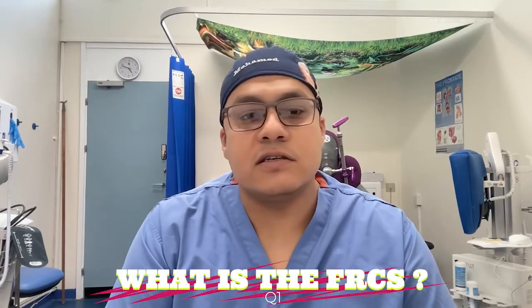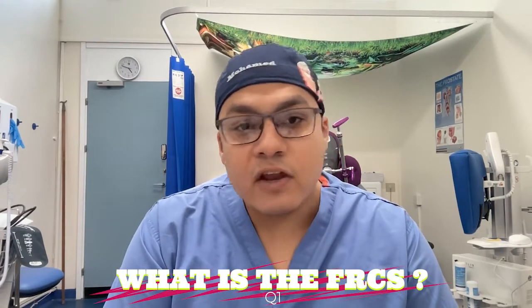The first question is: what is the FRCS exam? It is the Fellowship of the Royal College of Surgeons and is a professional qualification to practice as a senior surgeon in Ireland and in the United Kingdom. The fellowship should be perceived as a validation of a surgeon's knowledge, experience and training. In other words, this exam allows you to obtain the recognition certificate to work as a senior, independent and renowned surgeon in the UK.